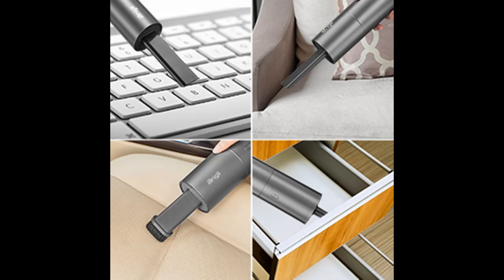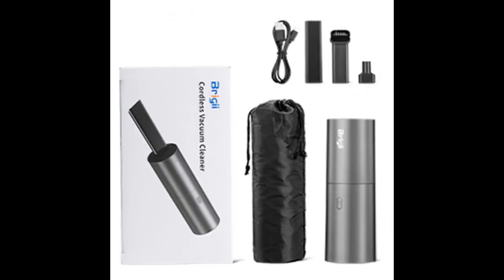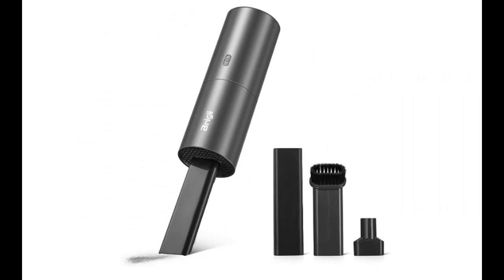The portable vacuum cleaner offers 3 interchangeable nozzles, which are practical crevice tools that can be used to clean hard-to-reach areas. The small handheld vacuum adopts a dust container design and its filter meets high-efficiency particulate air standard. It is easy to assemble and disassemble, and also easy to clean.